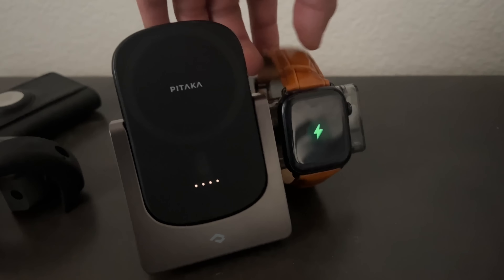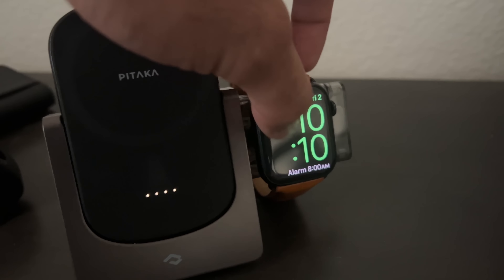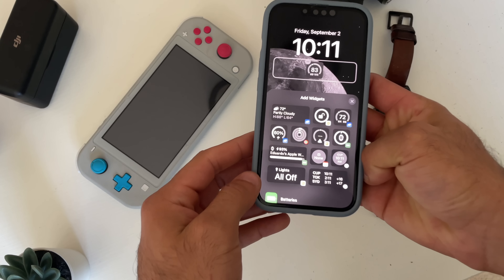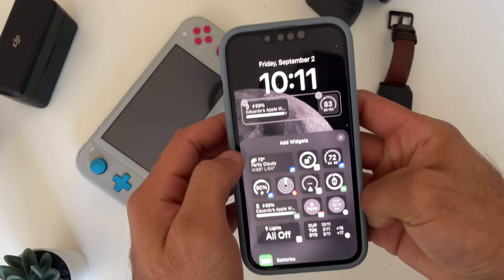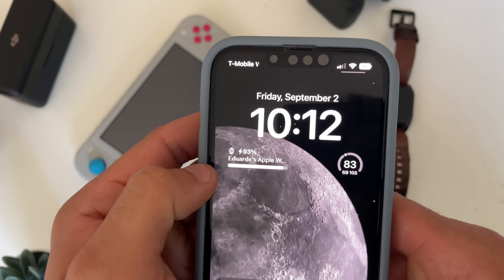With nightstand mode enabled, if you tap the little lightning bolt, it will show you the exact percentage of your Apple Watch battery. In addition to that, for iOS 16, there's a widget that will show you the exact battery life percentage of your Apple Watch so you can know when to grab it in case you forgot to charge it the next morning. This widget is absolutely amazing for that reason.